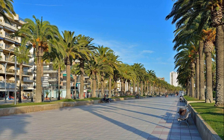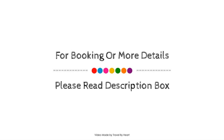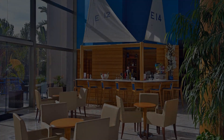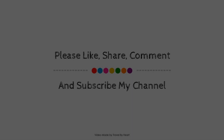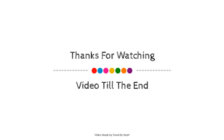Thank you for watching the entire video, dear friends. We will meet again in a new video with a new hotel. A new hotel will make you happy. Thank you for watching this video.